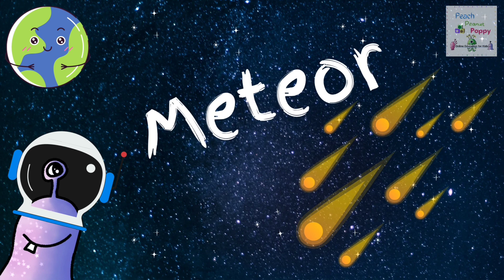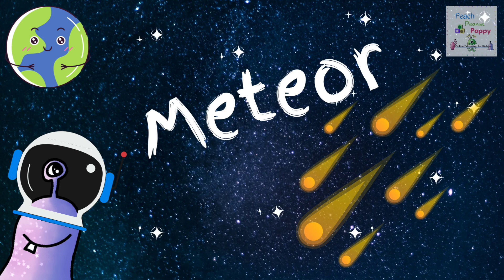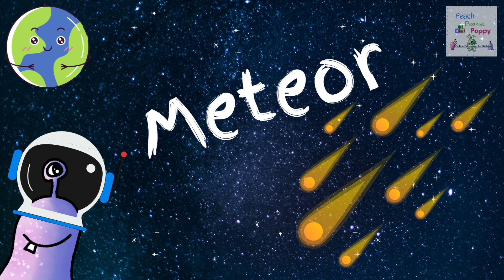There's the Meteor. The word Meteor comes from a Greek word. And meteors are bits of rocks and ice ejected from comets.